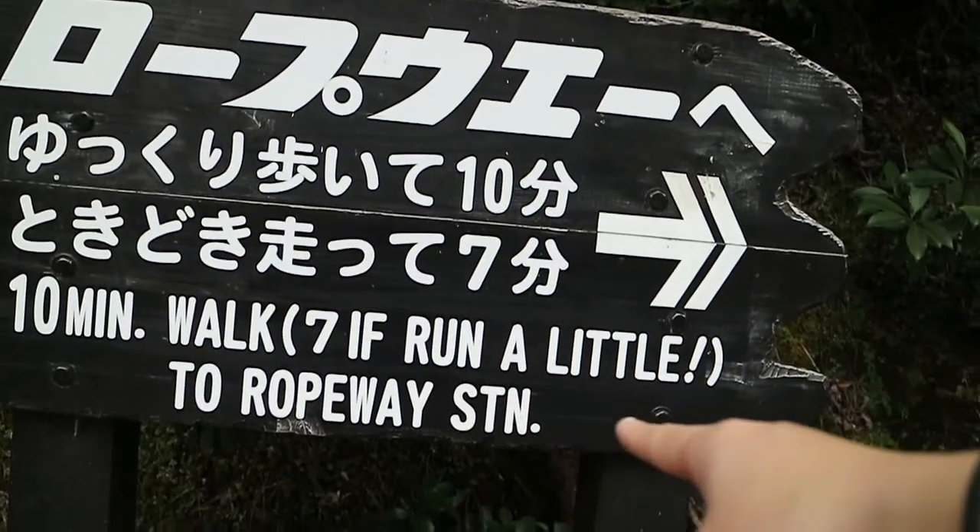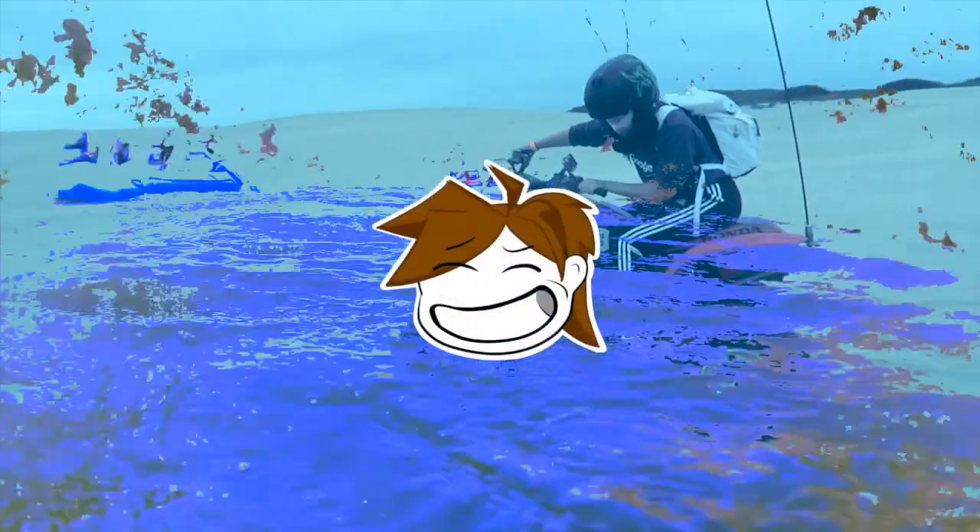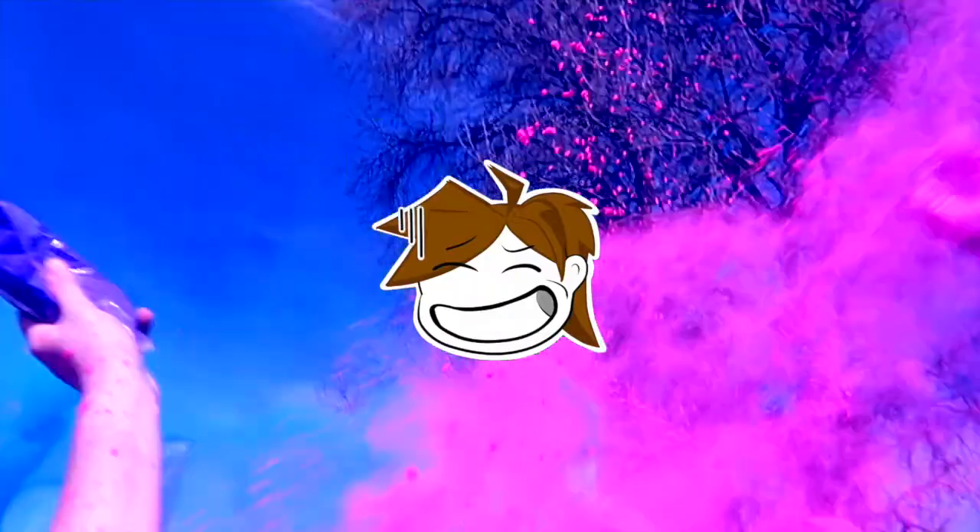It looks like the typhoon has passed. It's pretty decent weather right now. We're headed to Miyajima today and then Hiroshima.